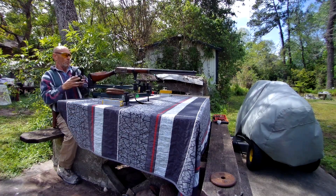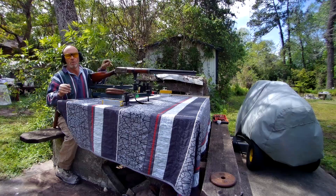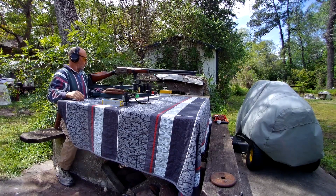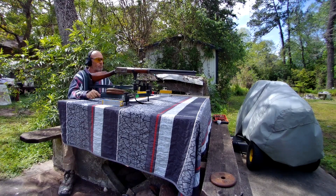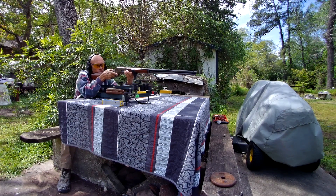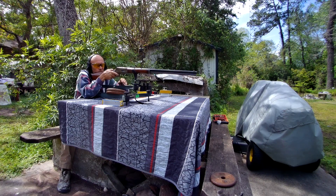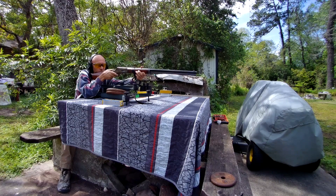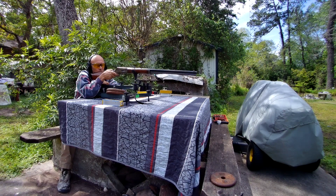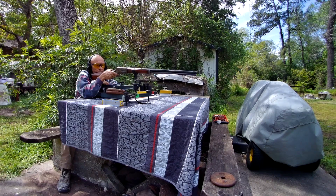Alright, chronograph is on, cameras rolling. Let's put two on paper and through the chronograph. I'm aiming about four inches low — front bead in the very bottom of the notch.